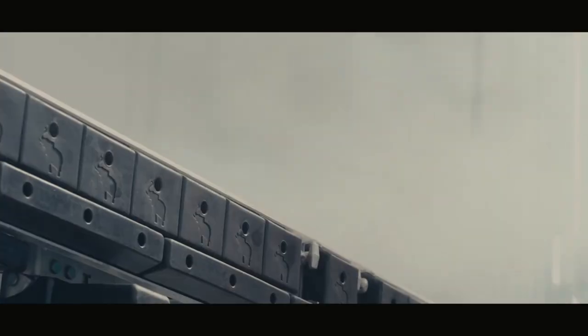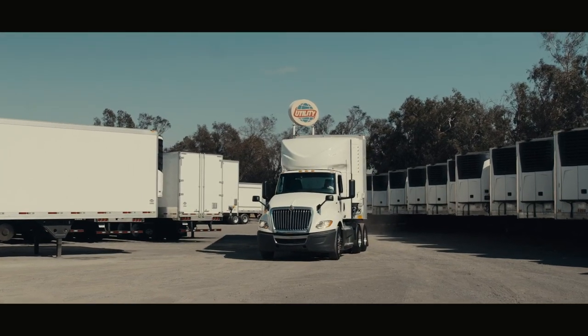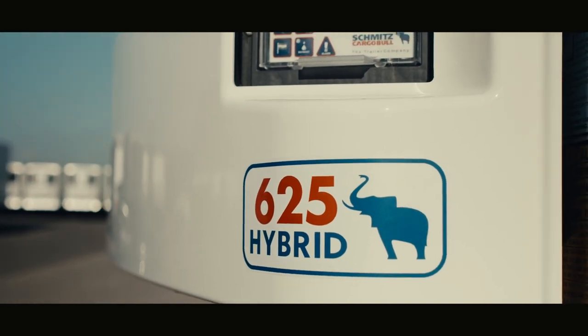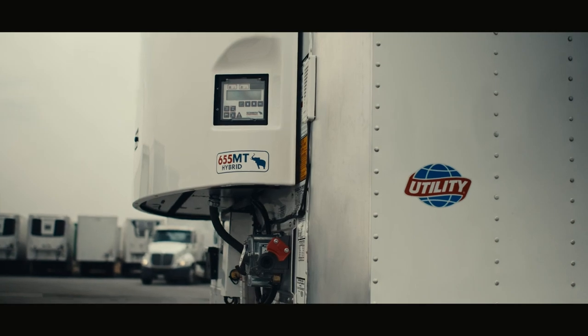Now you might say it's the coolest step forward for smart, sustainable trailer technology in North America, and it is available right here. Introducing the road-proven, customer-tested 625 hybrid monotemp and 655 MT multi-temp from Utility Trailer.